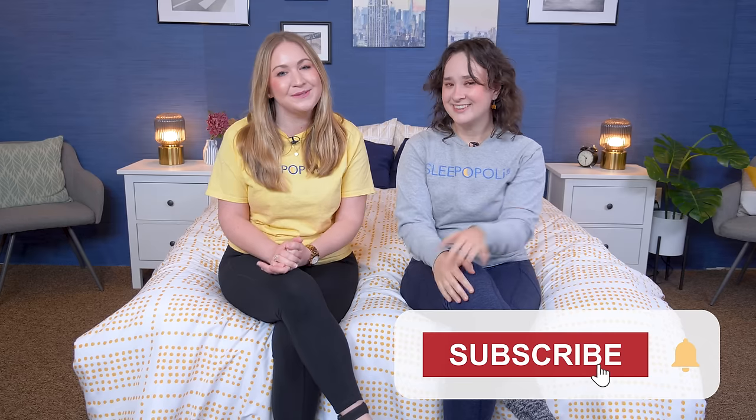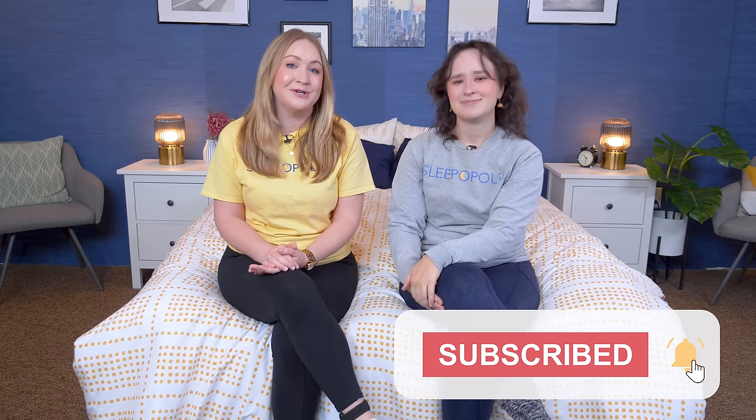That wraps up this video, but we have a lot more Canadian picks and choices if you click the link in the description below. Over at Sleepopolis.com we have tons more reviews, great sleep health information, and exclusive coupons so you can save even more loonies and toonies. Be sure to check it out, and if you'd be so kind, hit that subscribe button before you go — we'd really appreciate it. See you next time!